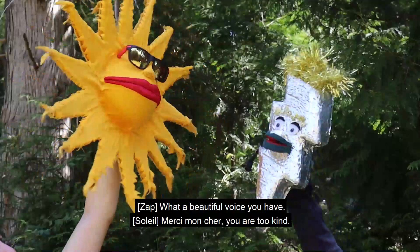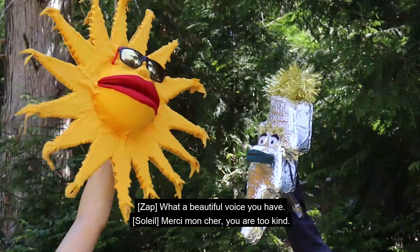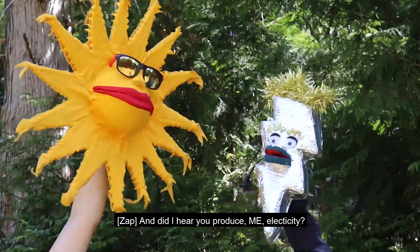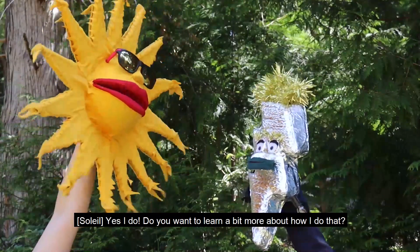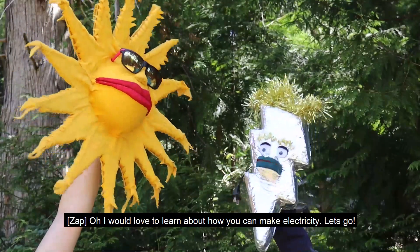Wow, Soleil, what a beautiful voice you have! Oh merci, mon cher, you are too kind. And did I hear? You produce electricity? Yes, I do. Do you want to learn a bit more about how I do that? Oh, I would love to learn about how you can make electricity! Let's go!